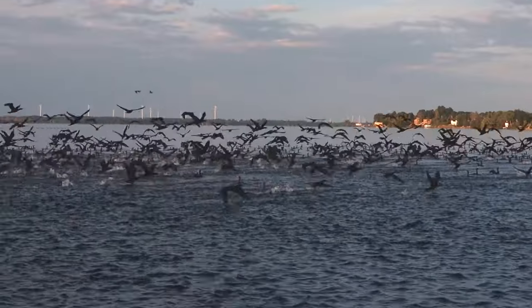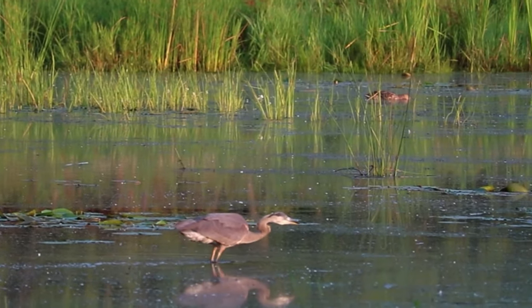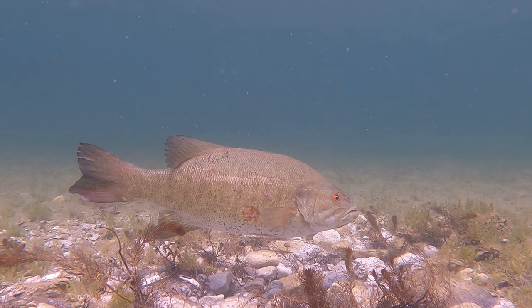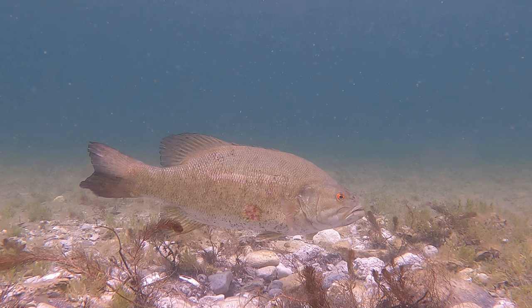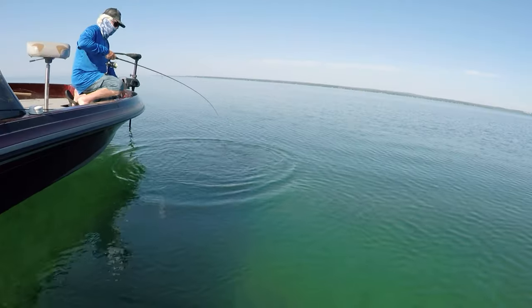The most common parasite that causes these sores actually comes from fish-eating birds and their feces. There's no one cause of ulcers in fish — it could come from a myriad of viruses and parasites. Most of these diseases are not fatal, and for many of them the fish will recover over time.